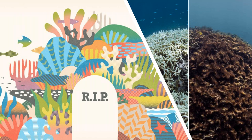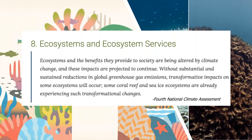I defended my Ph.D. in December of 2018, just after the fourth National Climate Assessment came out. One of the things in that assessment released the day after Thanksgiving was that ecosystems and the benefits they provide to society are being altered by climate change, and these impacts are projected to continue without substantial reductions in global greenhouse gas emissions — transformative impacts on some ecosystems will occur, and some coral reefs and sea ice ecosystems are already experiencing such changes. But it's also really important to hear about areas that are hope spots, or areas where we're seeing reefs recover.